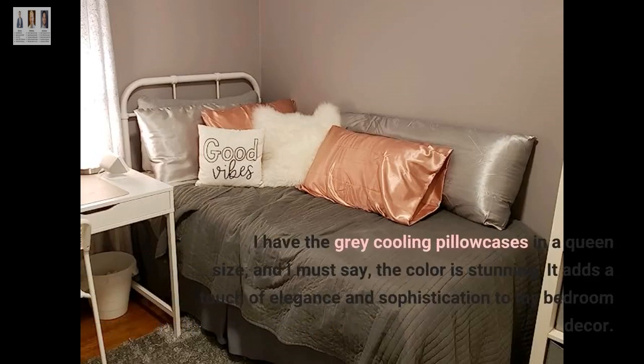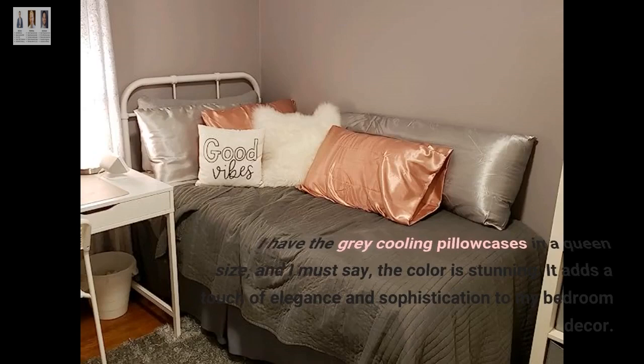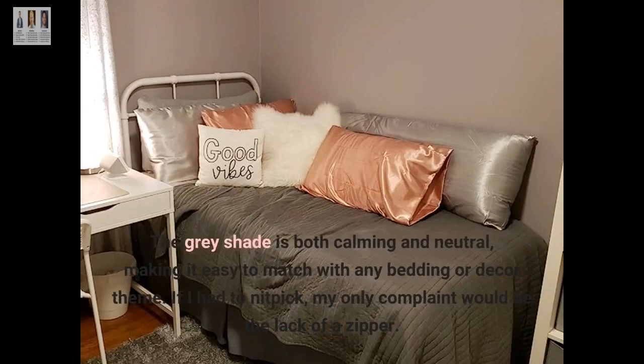I have the grey cooling pillowcases in a queen size, and the color is stunning. It adds a touch of elegance and sophistication to my bedroom décor. The grey shade is both calming and neutral, making it easy to match with any bedding or décor.